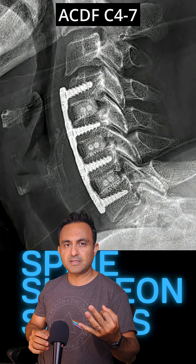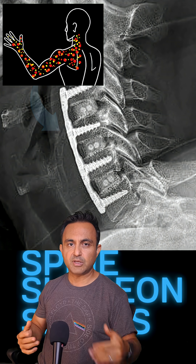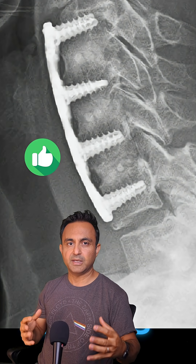I performed a three-level ACDF surgery to immobilize the spine and restore its natural curve. The patient did great after surgery — the pain was gone, and the numbness and tingling improved by about 80%. X-rays one year later showed that the fusion had healed completely.